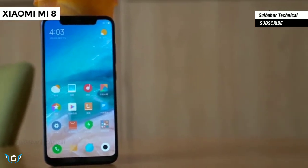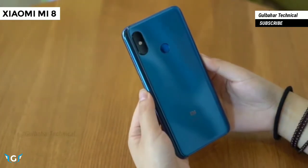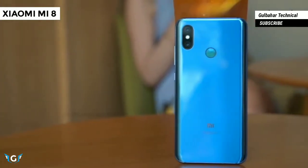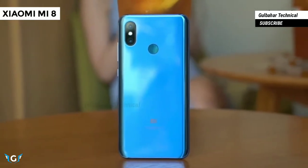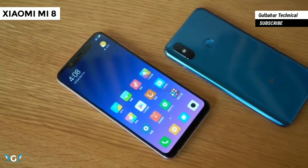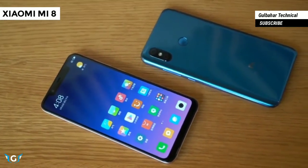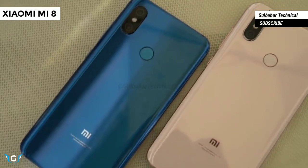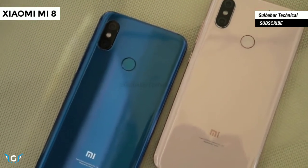The color variants of the Xiaomi Mi 8 include black, blue, white, and gold. The Mi 8 is fitted with a Super AMOLED screen that produces Full HD Plus resolution and delivers a screen-to-body ratio of 88.5%. The AMOLED display supports DCI-P3 color gamut and up to 600 nits of brightness.